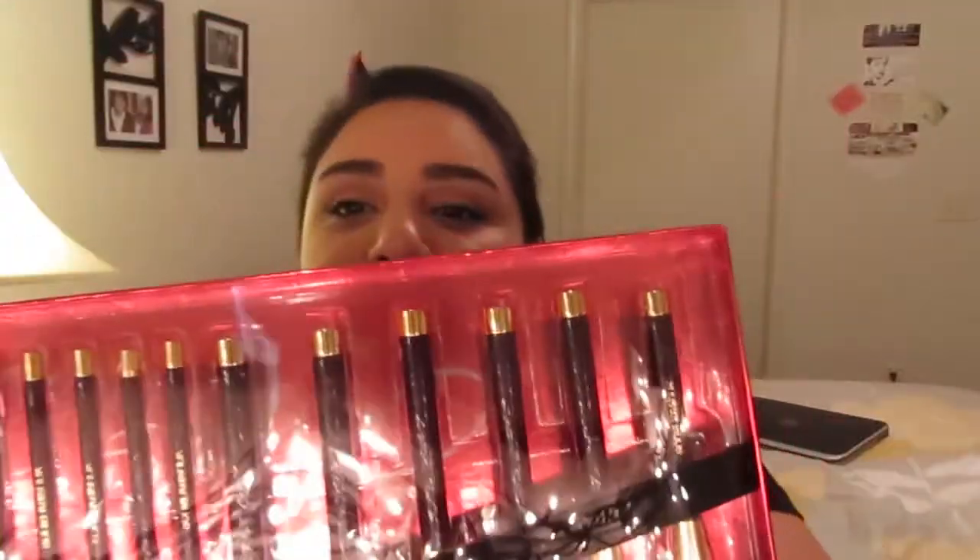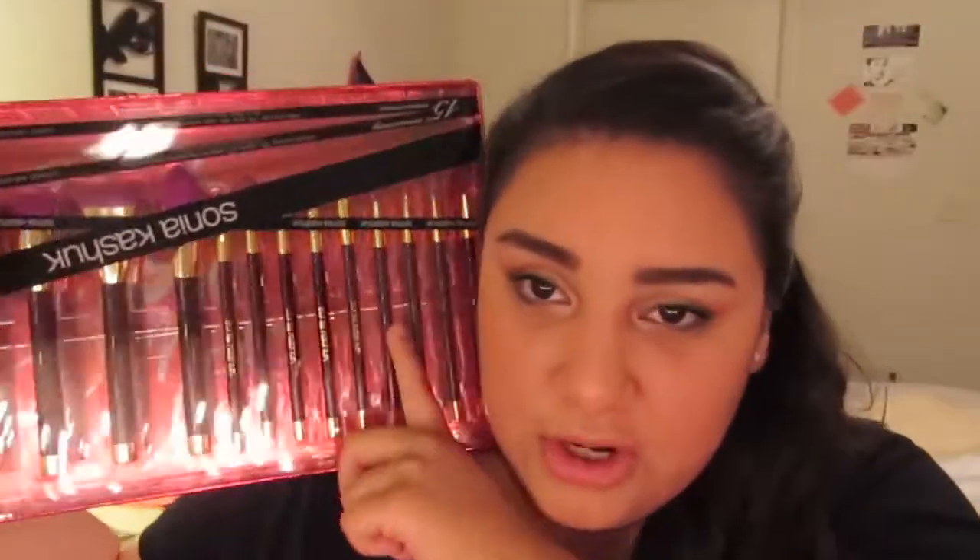Big bag here. Now I'm not gonna get too detailed into a few of the items because I will be making separate videos for them on their own. Let's talk about my baby — my Sonia Kashuk brushes. This is the 15-year limited edition brush set, 15 pieces. They're gorgeous. These are the purple brush sets.